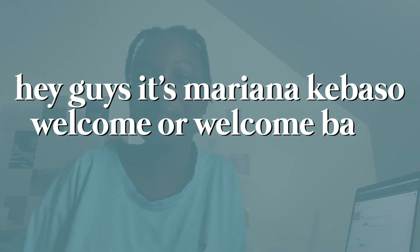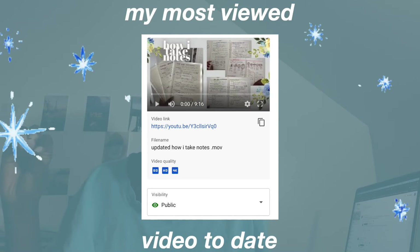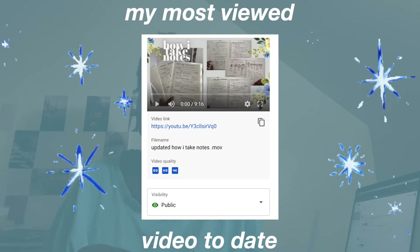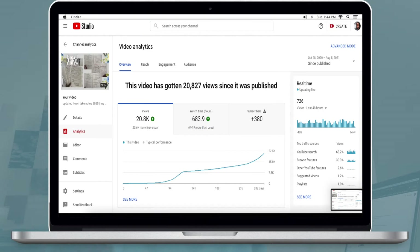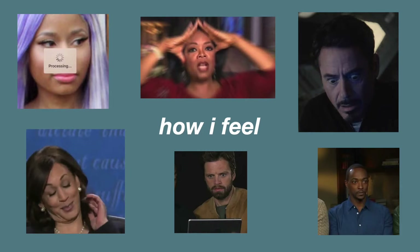Hey guys, it's Mary Hivoso, welcome back to my channel. One of my most popular uploads is the video I did talking about how I take notes — it has 20,000 views, which is crazy. I thought I'd do a video where I do an in-depth review on some of the supplies I talked about, because a lot of people had questions about the notebook binder in particular, and I'm also going to talk about some pens that I really like.